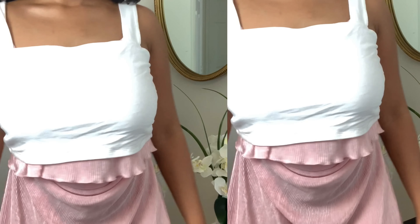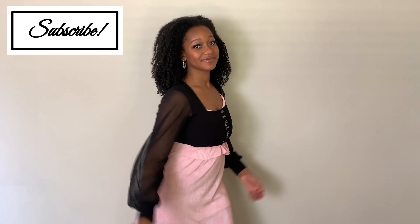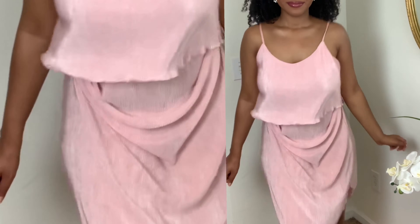This one is the most girly girl, cutesy, feminine, casual one. I love it — it is definitely sweet and sassy. It's something I would probably wear to the park, and it's just really adorable. I kept the drapery and just put on a really cute square-neck tank.